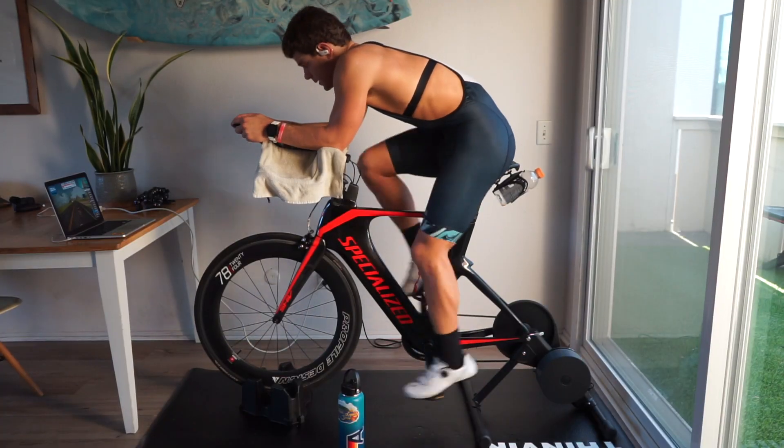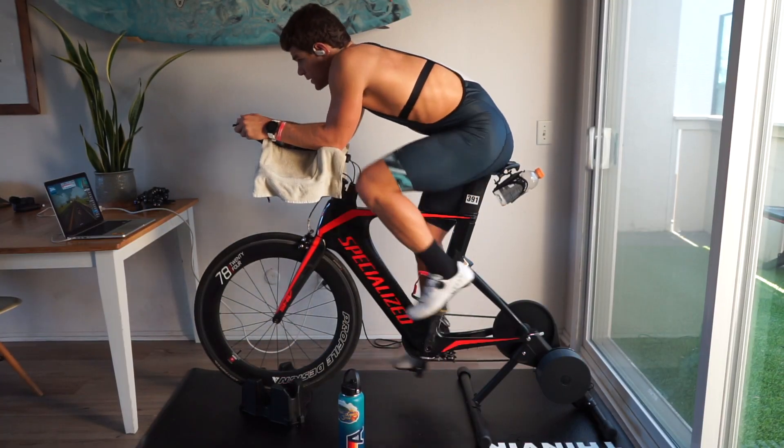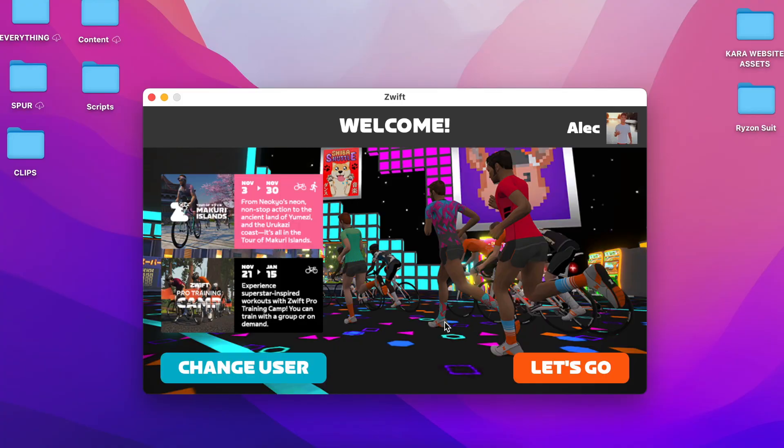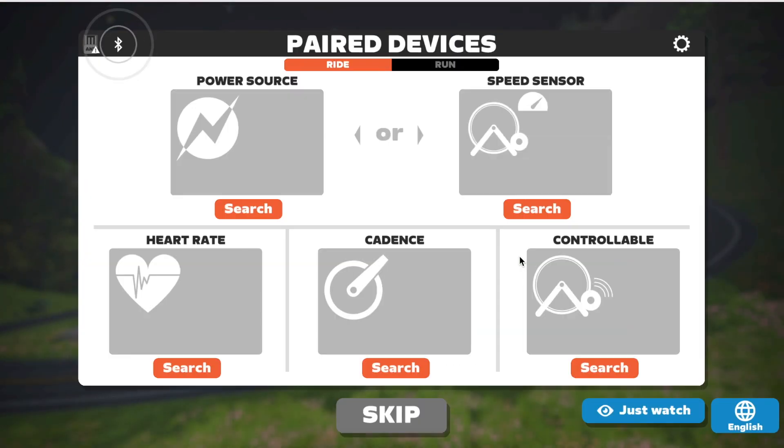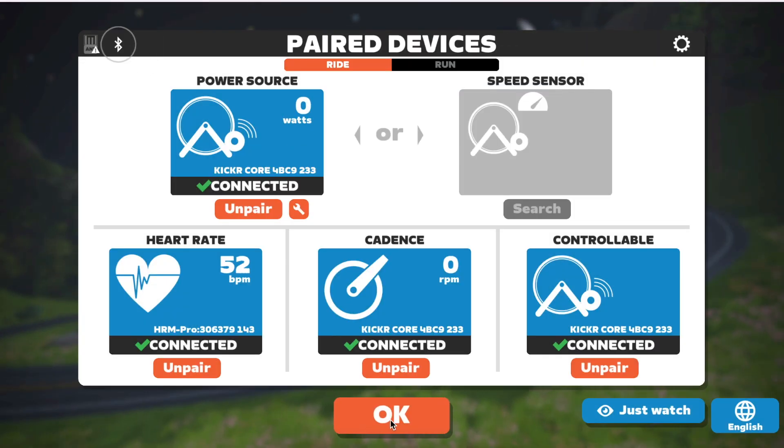Today's video is all about why I believe that riding on a trainer and Zwift is much better than riding outdoors. I don't know why I'm trying to convince you — I think I'm just so excited about it that I want to share it with you guys. Here's what I wrote down: I'm going to talk about the benefits of a trainer — erg mode, convenience, weather, flats, stopping and going versus always on the gas, the FTP test, custom workouts, how it links with your apps and devices, training plans, and riding online with friends.